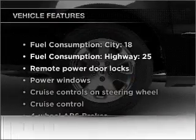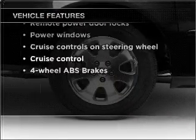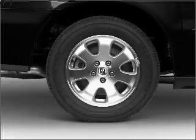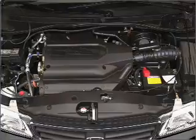With these notable features, you won't want to miss out on the opportunity to own this amazing vehicle: air conditioning, power door locks, power windows, power steering, cruise control, and power mirrors.